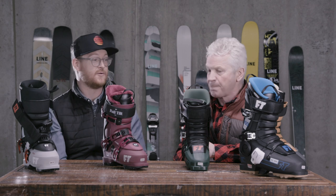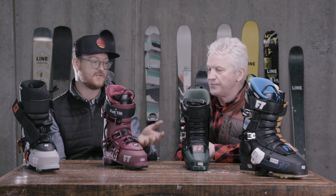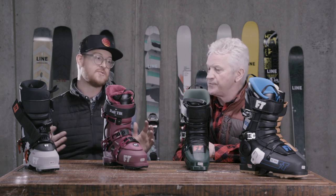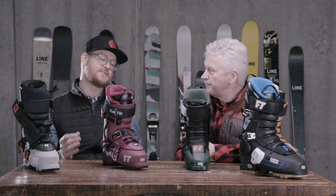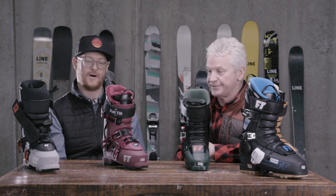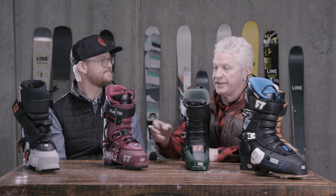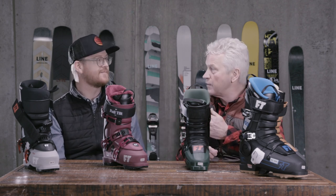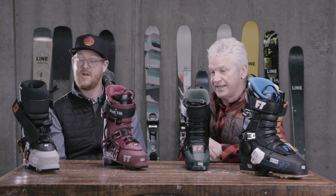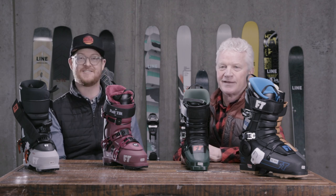It's a really nice lineup — from the First Chair to the Classic, to the wider Descendant, and into the women's Soul Sister and Plush. Lots of great boots and different options so you can find one that's perfect for your freeriding style. The choices are out there and you can customize it — get new tongues in a stiffer or softer flex, whatever you want. A lot of nice options from Full Tilt for next season 2021.